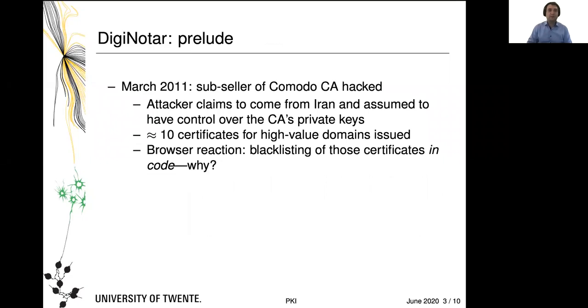Now, you might have heard of the term DigiNotar, which was an important CA in the Netherlands. There is a prelude to the story of DigiNotar. In March 2011, a so-called sub-seller of the Comodo CA was hacked — in essence, a business that was kind of a franchise to Comodo. And that entity could trigger the issuance of a new certificate, and they were hacked.